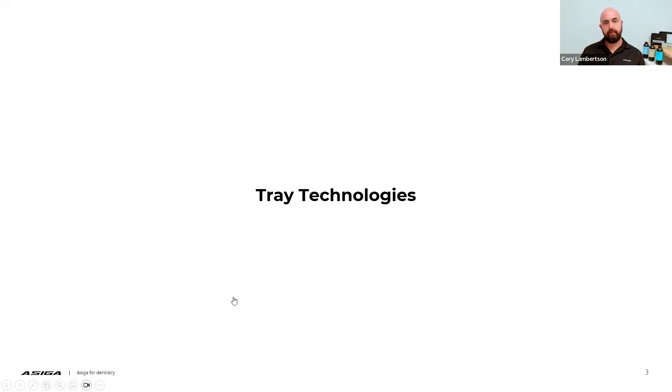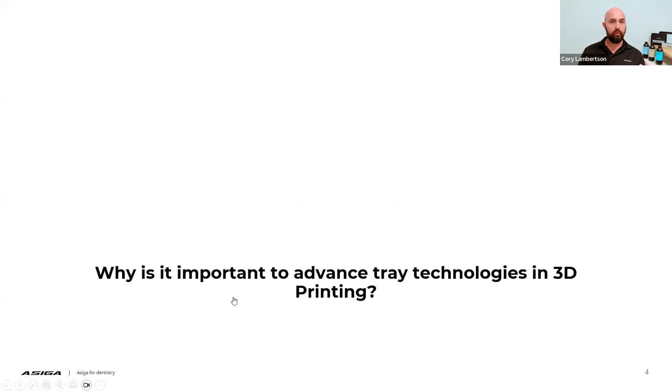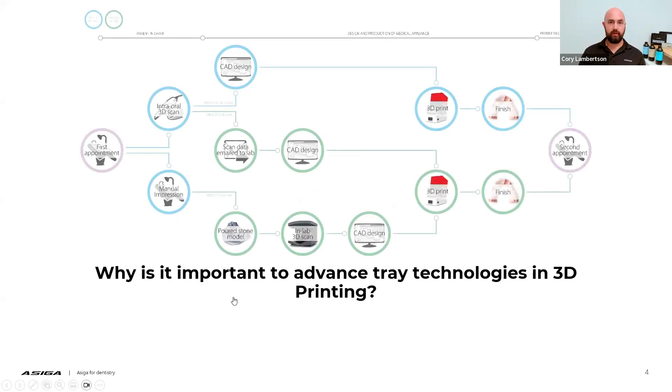At ACIGA, we're always trying to find ways to continue to innovate and bring advancements to our technology without having to change the hardware itself. When we look at why it is important to advance the tray technologies in 3D printing, it's ultimately to help produce a better product for our patients — getting from the 3D printed application to the patient with a shorter turnaround time, a more accurate indication, and an overall performance increase to deliver the product to the patient.